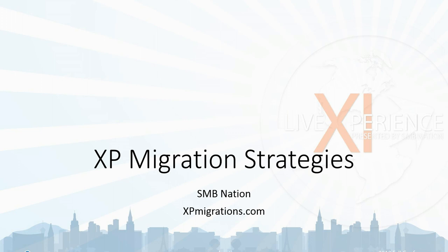Welcome to SMB Nation's weekly educational webinar. Today this is for partners, and the topic is XP migration strategies. It's sponsored by Lenovo, D&H, Uma, and Carbonite, the peer groups at SMB Nation. Be sure to ask your questions using the chat feature, and I'm happy to take them as we go.